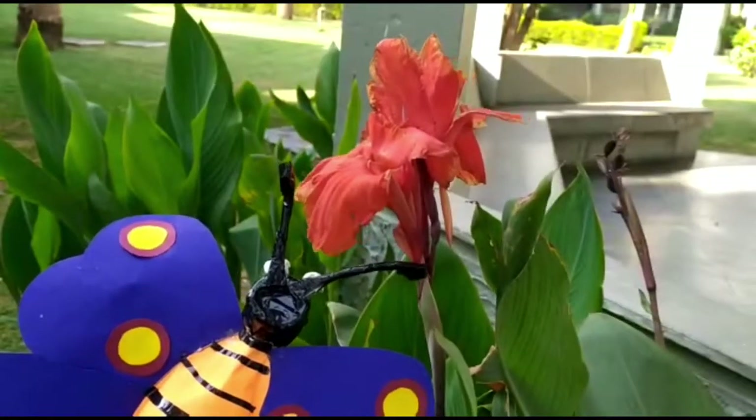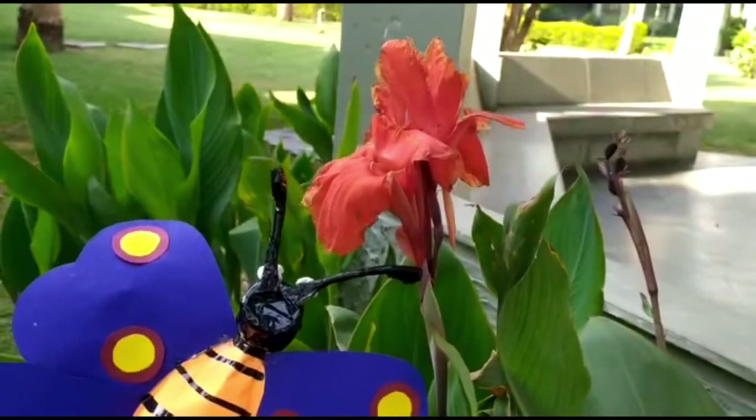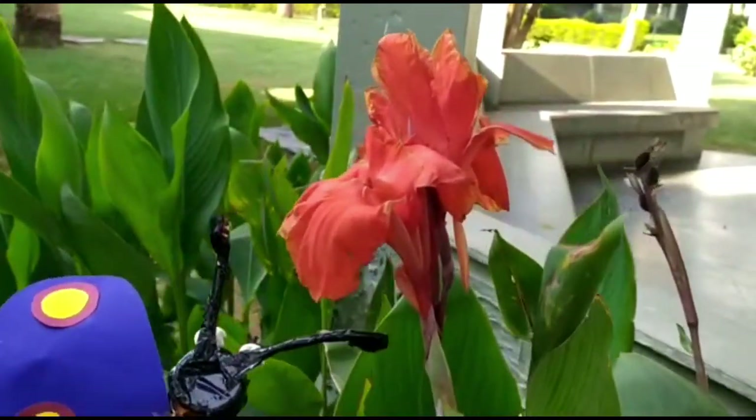The name of this flower is Indian Kana, and it is orange in color.